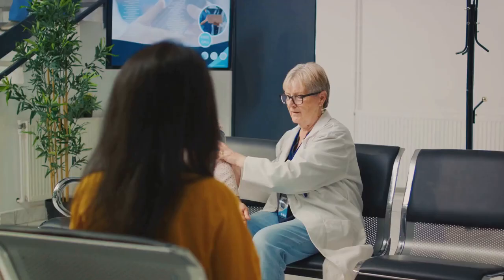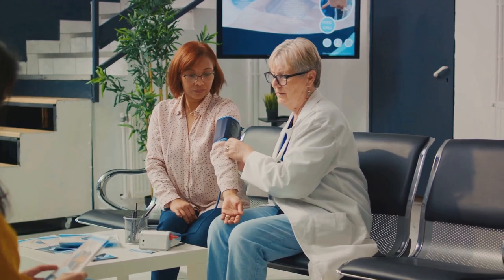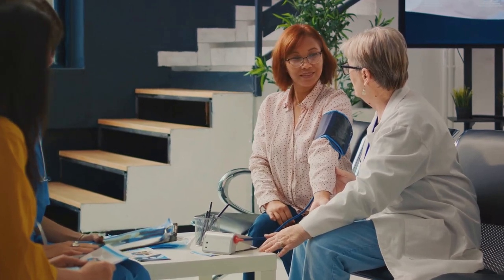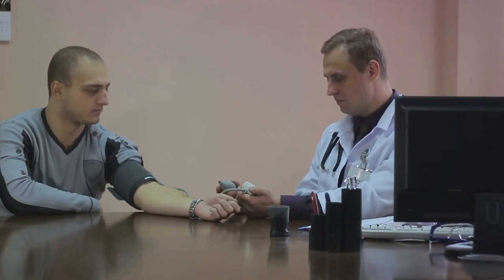Next, we have perceived severity. Hypertension is a serious condition that can lead to heart disease and stroke. By using automated office blood pressure monitoring, healthcare providers can underscore the gravity of uncontrolled hypertension, helping patients understand why managing their blood pressure is crucial.